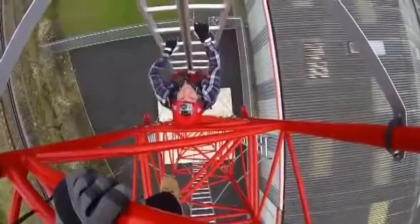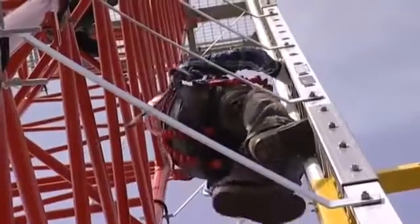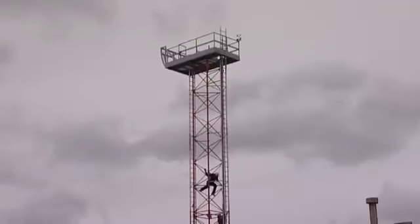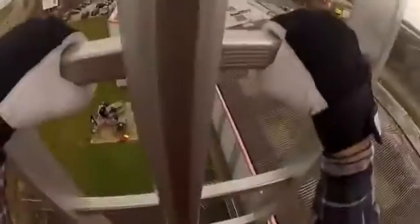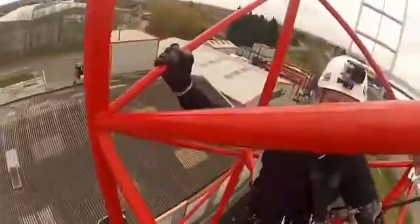Not as easy as it looks. Even clipped in and strapped up, climbing this monument of lattice and ladders is a dizzying experience. Imagine then if you're on a crane or wind turbine and find yourself in distress.